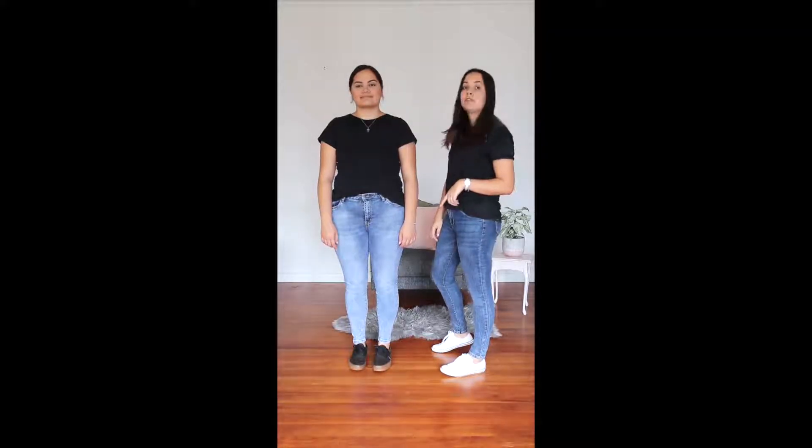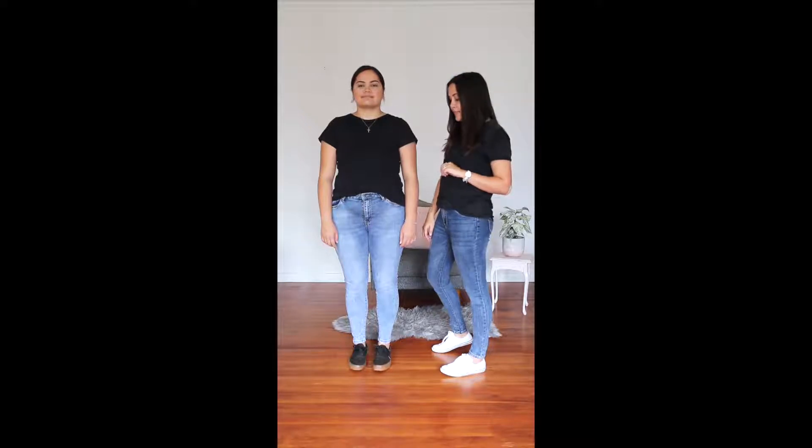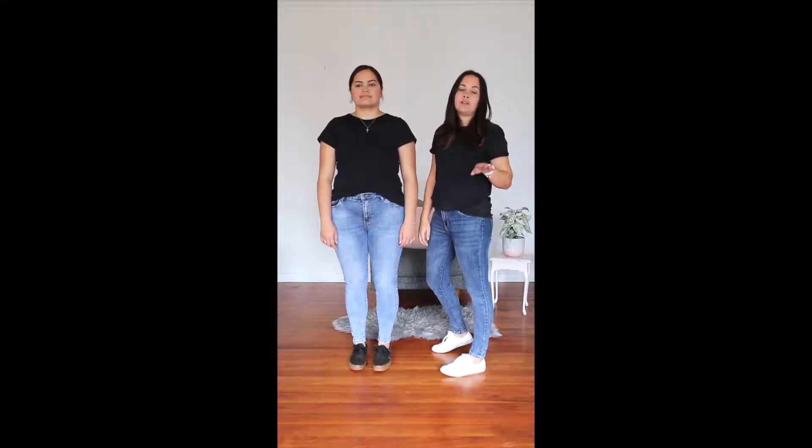Bailey is wearing the No Rip Grace jeans. She is 172 cm tall and wearing a size large. In other clothing ranges she is a standard 14.